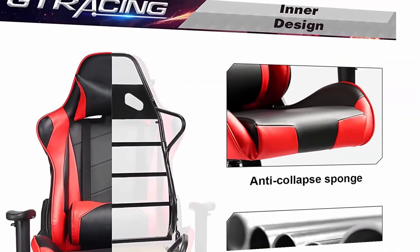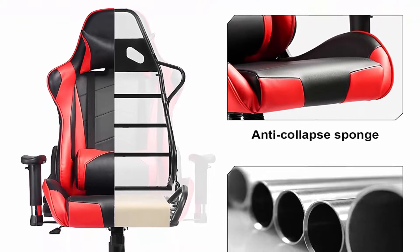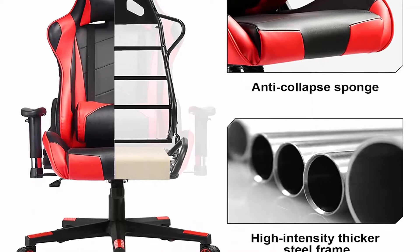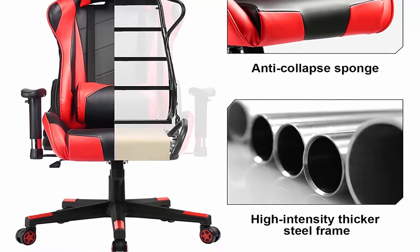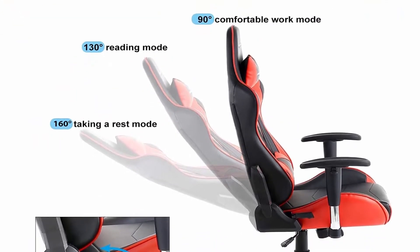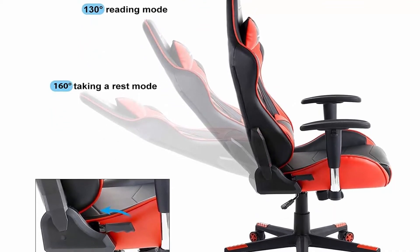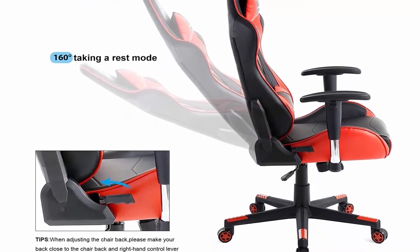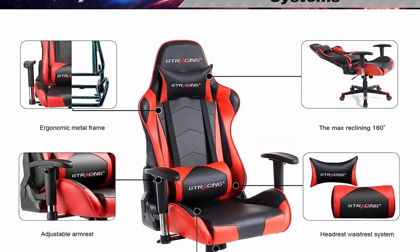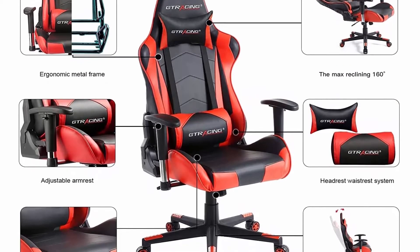Dimensions: 20.86 inches L x 21.26 inches W x 48.82 to 51.97 inches H. Seating area dimensions: 16 inches L x 19.68 inches W. Ergonomic design: strong metal frame design to help promote a comfortable seated position, keeping you comfy after long hours of gaming or work. Thick padded back and seat take this chair to the next level of comfort.